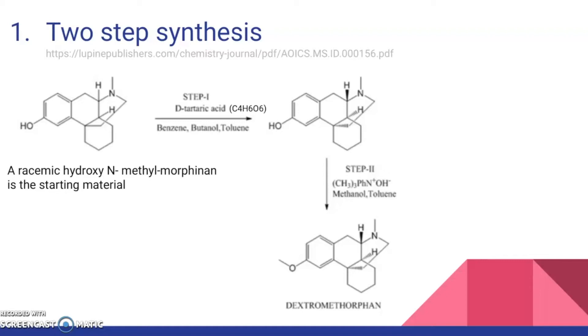For this synthesis, a racemic hydroxy-N-methylmorphinan is used as a starting material — an optically inactive isomer — and is treated with tartaric acid for resolution to obtain selectively one isomer of morphinan. In the next steps, the reagents are CH3, ph, and OH, with methanol and toluene. This causes the alcohol to turn into an ether anisole. Overall, DXM is the final product.